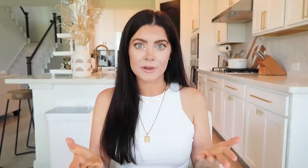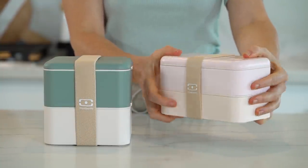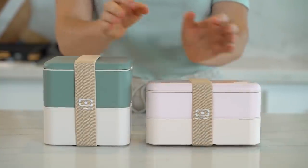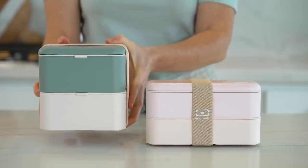I'm super excited to be partnering with Mon Bento again for today's video. You all really seem to enjoy the last meal prep video I did with them, so we're doing it again because their lunch boxes are amazing quality, super functional, and perfect for meal prepping. They have their popular bento boxes which come in different sizes and really cool designs. This is their MB Original, which is rectangular and a bit smaller but still has plenty of room for both lunch and snacks. Then there's the larger MB Square which fits sandwiches and wraps really well.